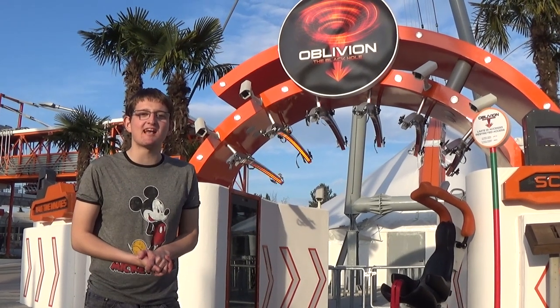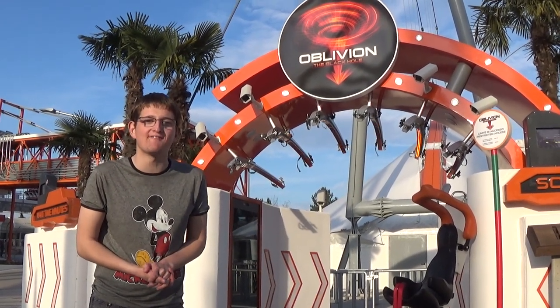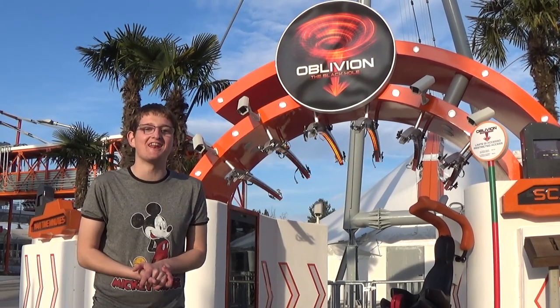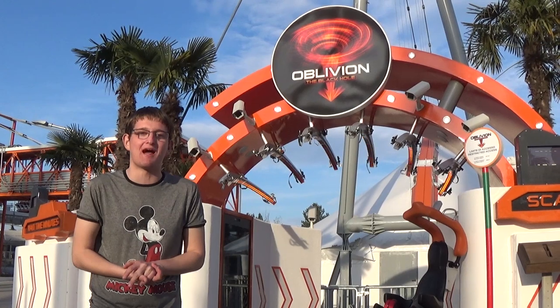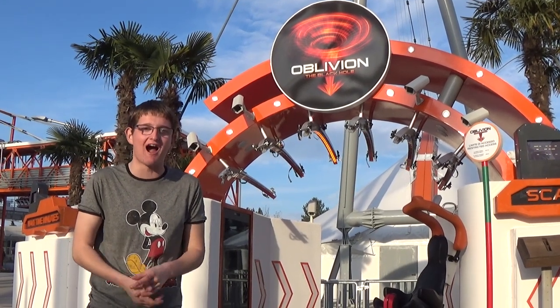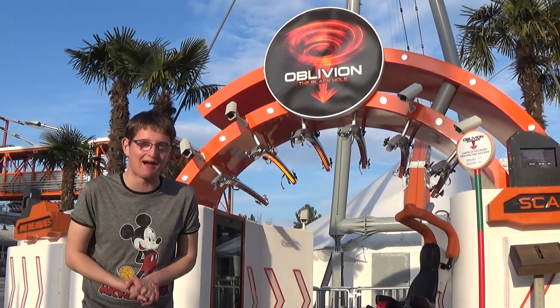Well yes, hello there, my name is Sean Sandbrook and welcome to Theme Park Worldwide, the show. This week we're on location here at Gardaland Resort in Italy. It's the opening day of Oblivion the Black Hole. It's an absolutely awesome ride and in this show I'm going to tell you all about it.